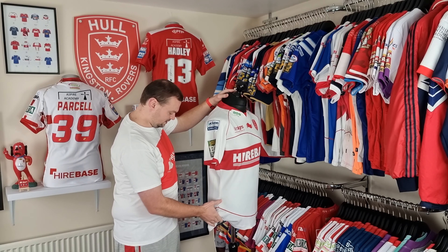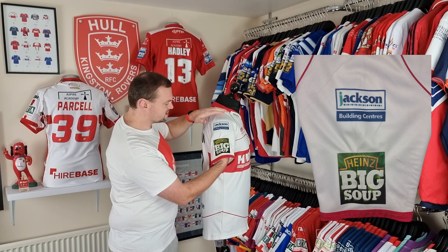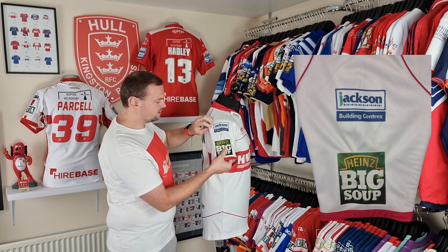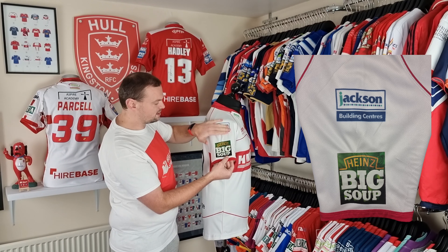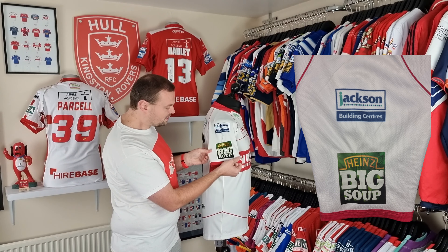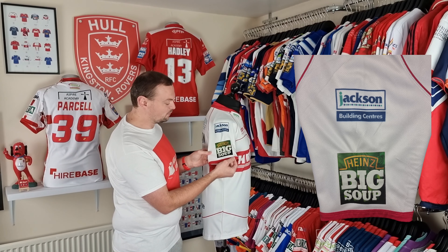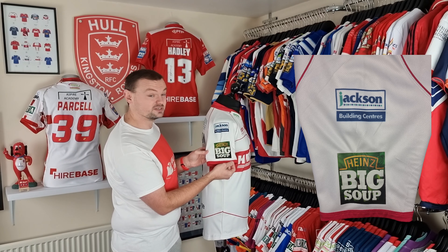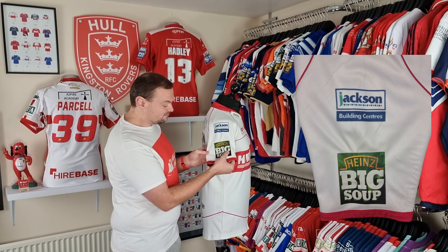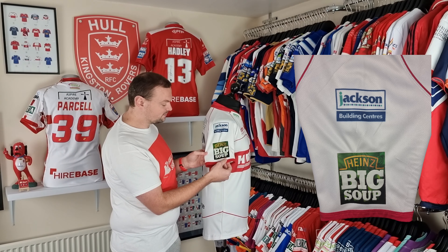Flinging it around to this side, we've got the Jackson Building Centre logo here — also sublimated in their natural colorway. And then we've got this Heinz Big Soup patch. Yeah, don't really know what to say about that. Looks like a tin of peas — colorway of a tin of peas wearing a Big Soup label. Yeah, okay.